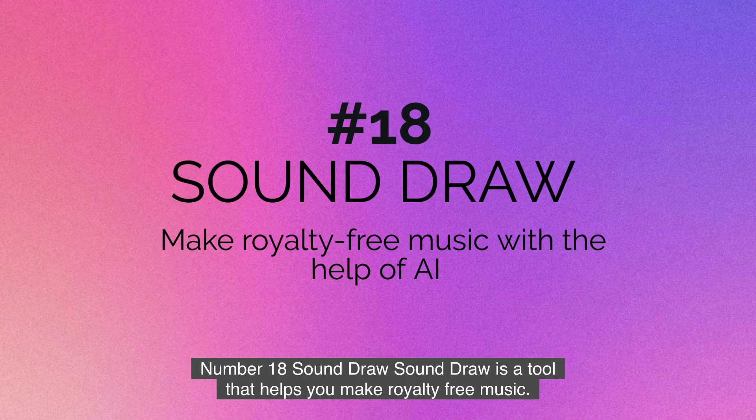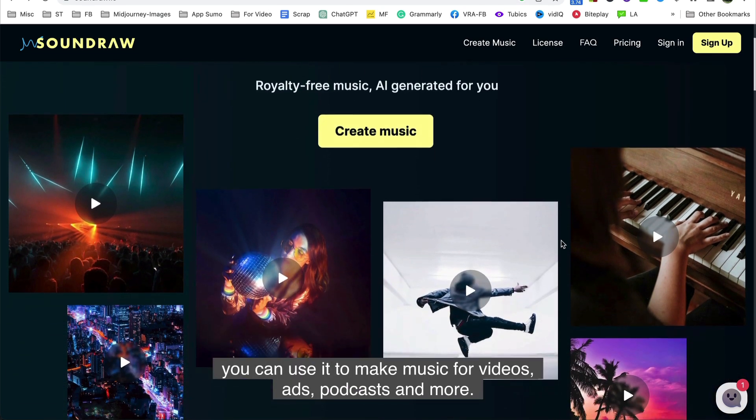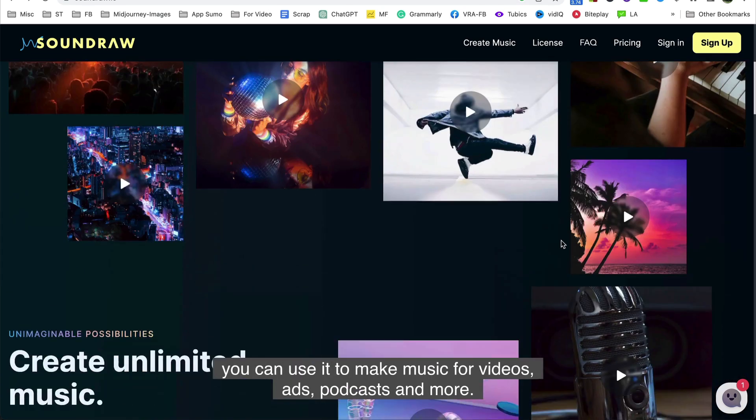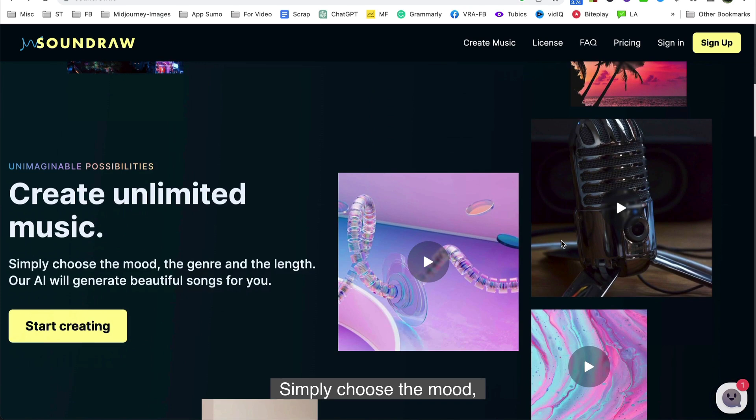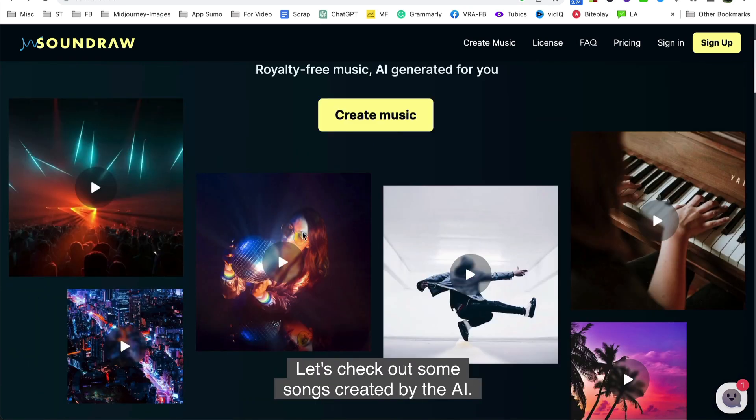Number eighteen is Soundraw. Soundraw is a tool that helps you make royalty-free music with the help of AI. You can use it to make music for videos, ads, podcasts, and more. Simply choose the mood, the genre, and the length, and the AI will generate beautiful songs for you.